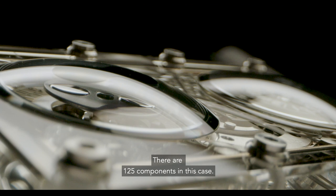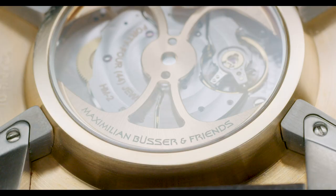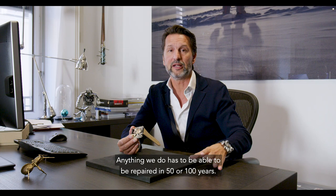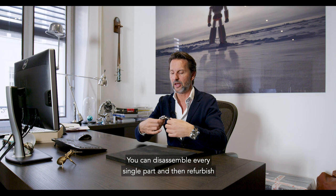There are 125 components in this case. Why are there so many components? I also remember a phrase from Jean-Louis Dumas, the historical great CEO of Hermès, who one day was asked, what is luxury? And he said, luxury is something which can be repaired. And that's something which is extremely important for us. Anything we do has to be able to be repaired in 50 or 100 years. So every single component of this case is actually screwed in separately. You can disassemble every single part and then refurbish it, reset and finish it, re-angle it, repolish it.